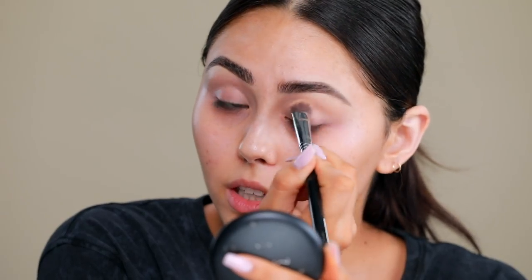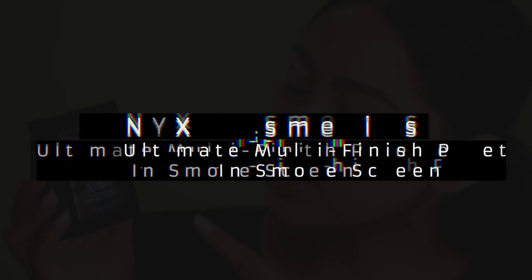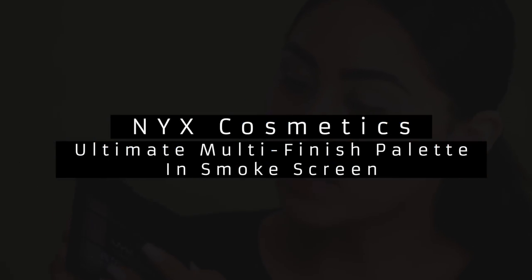I always go in with just a cream ivory sort of shade from the brow bone down into the lash line — now I really look like an egg! The palette I'm going to be using is the NYX Ultimate Multi-Finish Shadow Palette in the shade Smoke Screen. I'm mostly going to be focusing on this one little row of shades.